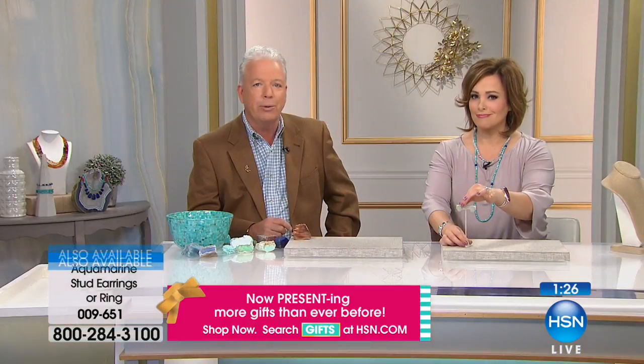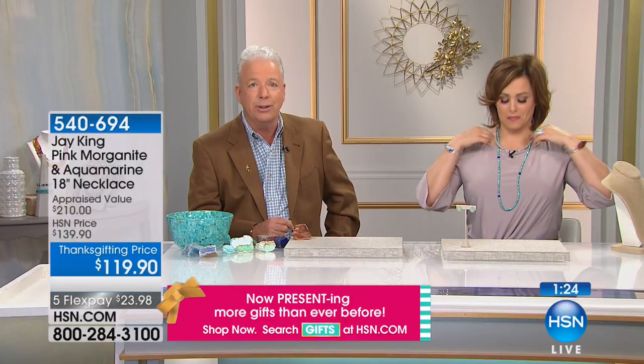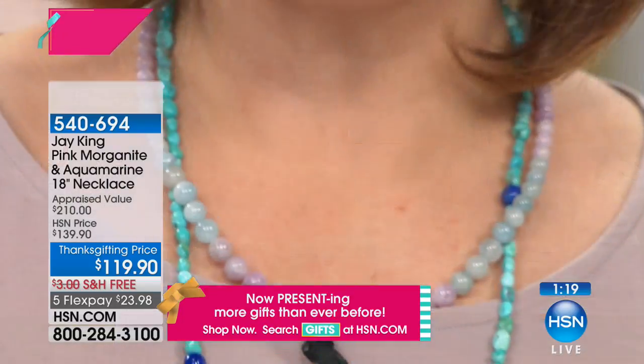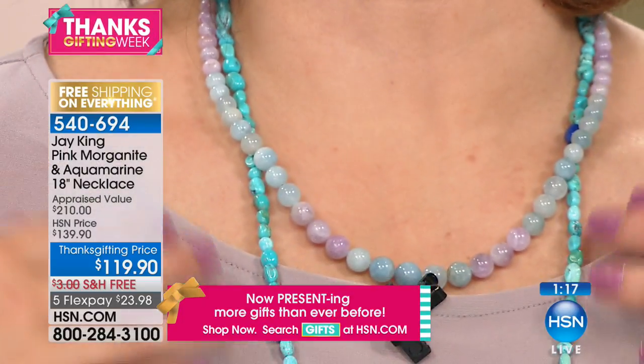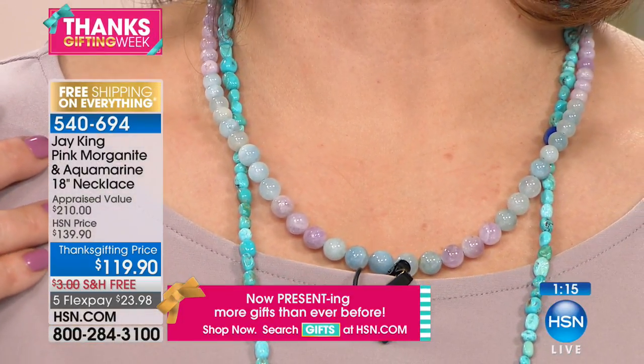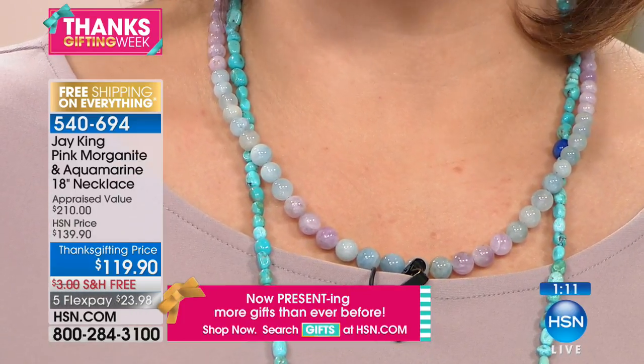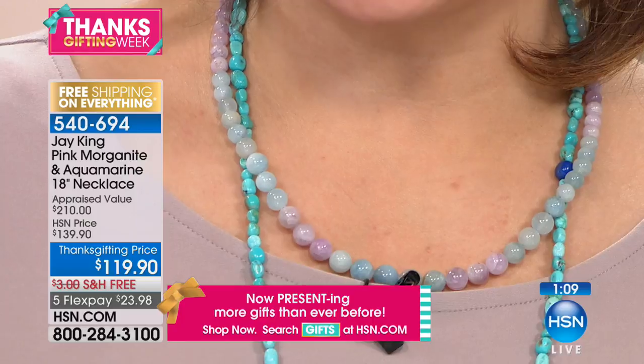We did this necklace before — sold out, brought it in May originally, and sold out in less than two minutes. A lot of people missed out, so it was viewer request that brought it back. We didn't bring back a lot — just 700 of these.